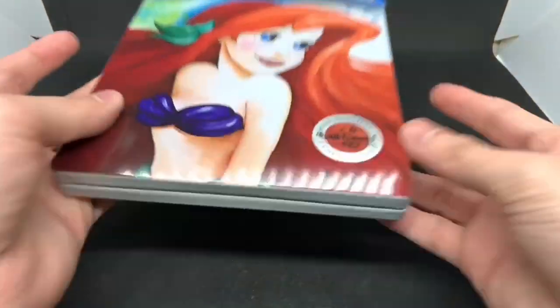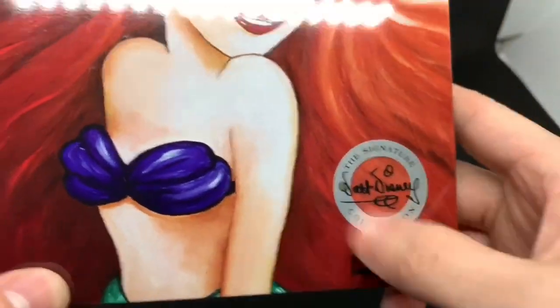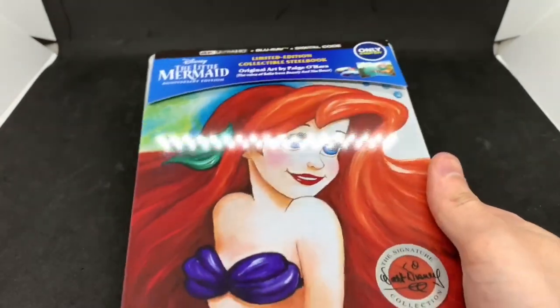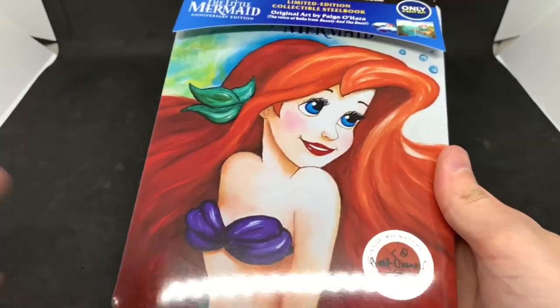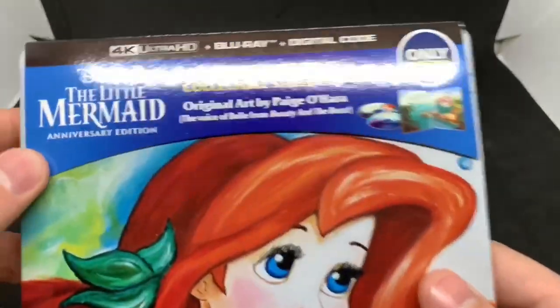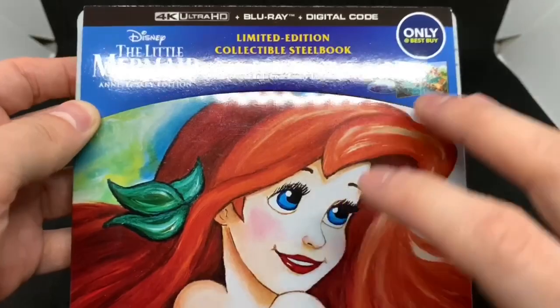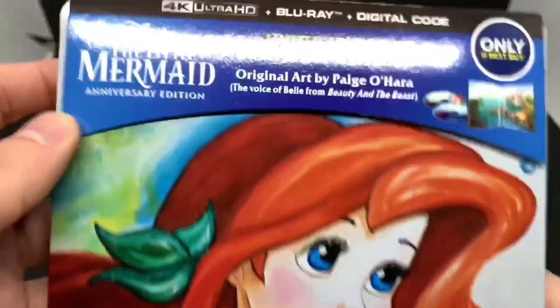Got the wrapping out of the way — another signature edition right there. I love these; I hope they keep doing them with all the Disney classics, even some of the new ones. The artwork is gorgeous. It comes with the 4K disc, Blu-ray disc, and digital copy. For a movie being this old in 4K, I can't wait to see it.